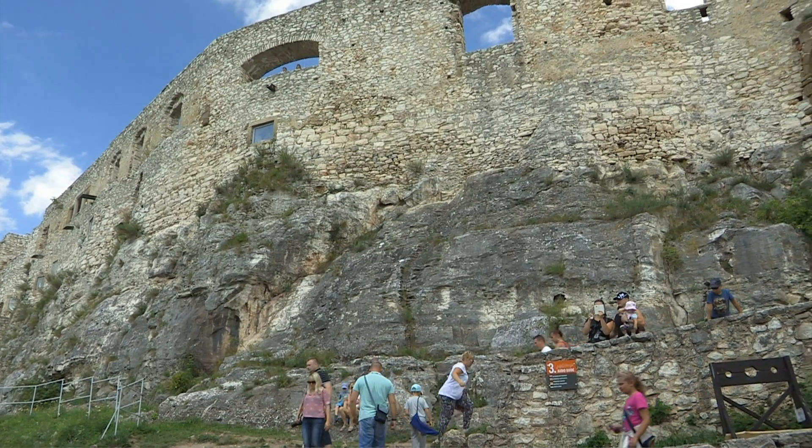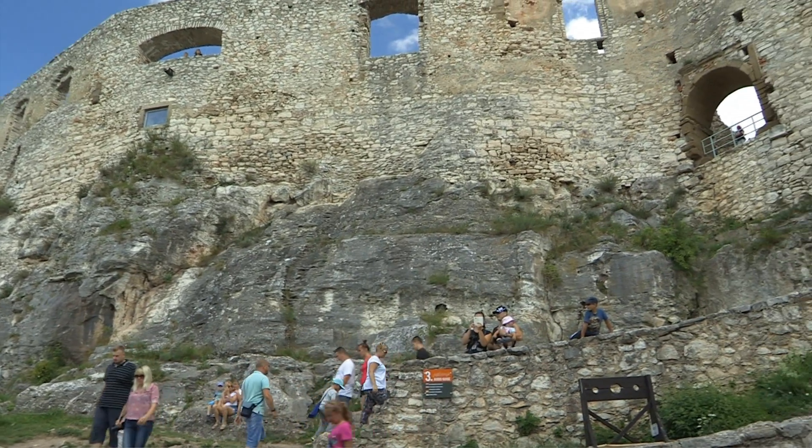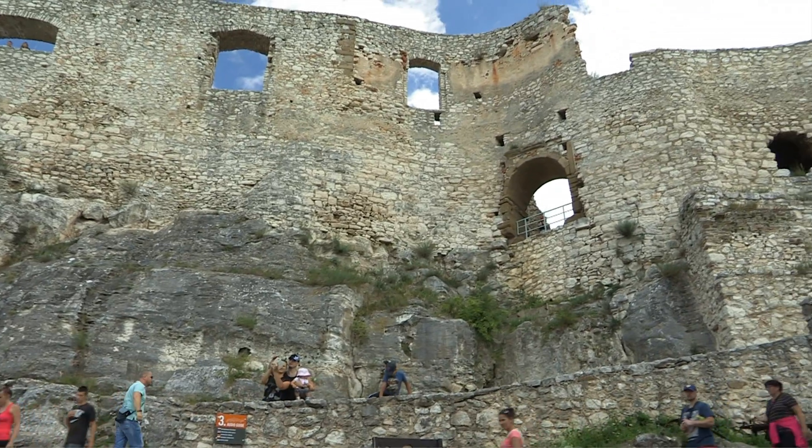Spiski Hrad was the original center of power of this region. It was a sheltered fortress that protected the Amber Road.